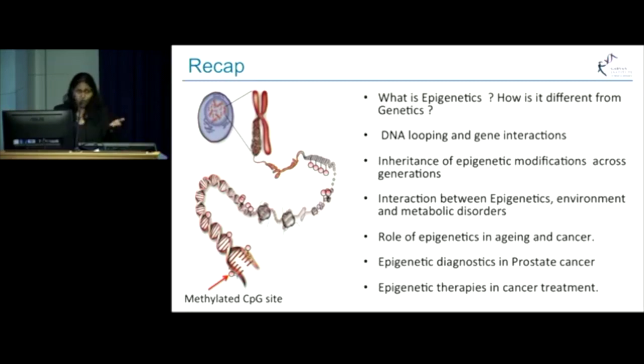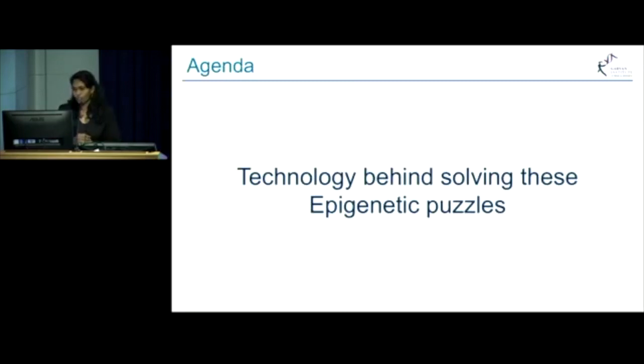Then you all had a lovely morning break. And then Chen spoke to you about the role of epigenetics in aging and cancer, followed by Ruth, who spoke to you about epigenetic diagnostics in prostate cancer. And finally, Claire highlighted the various epigenetic therapies in cancer treatment that have been approved and that are in phase 1 and phase 2 clinical trials. So I'm going to talk to you about the main technology that is behind solving these epigenetic puzzles.